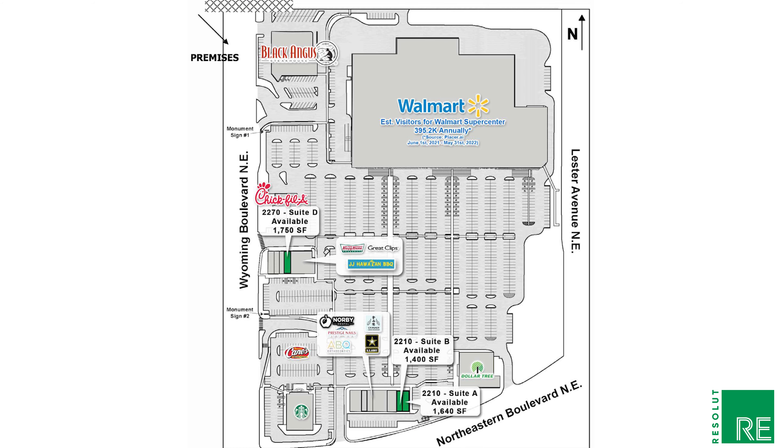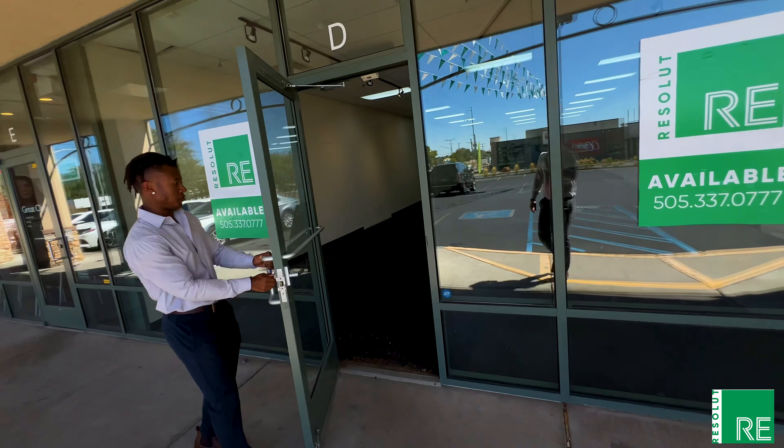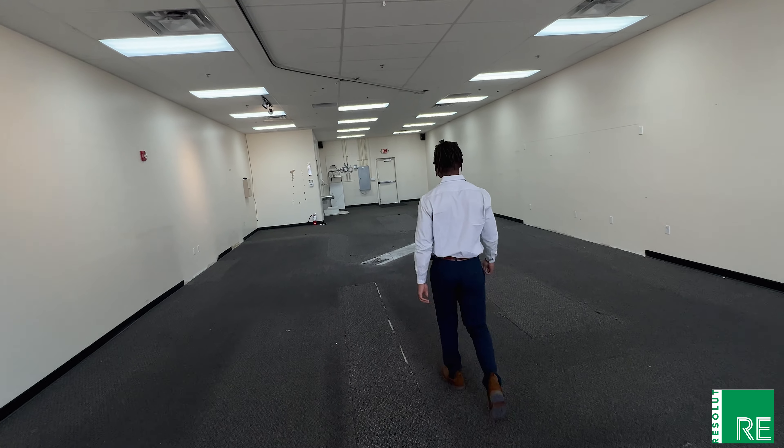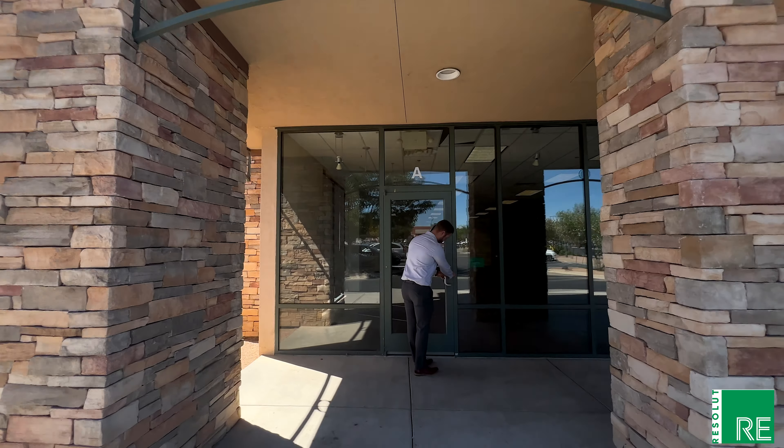Here at Wyoming Mall we have three vacancies available ranging between 1,400 to 1,750 square feet. Over at Suite A and B, you're able to combine those suites if you're looking for over 3,000 square feet. Suite D was the former UPS Store with an open floor plan, Suite A was a former Weight Watchers, and Suite B was a former restaurant.